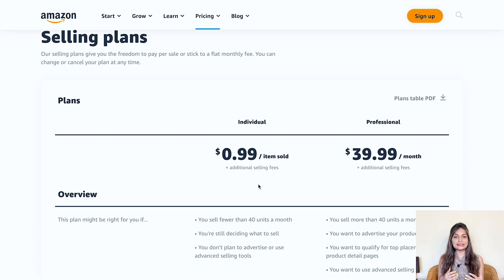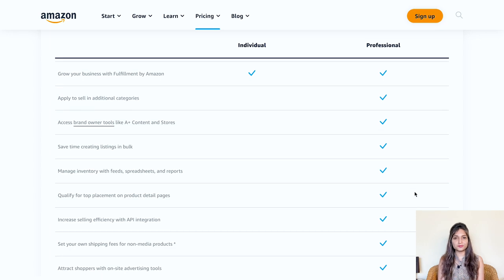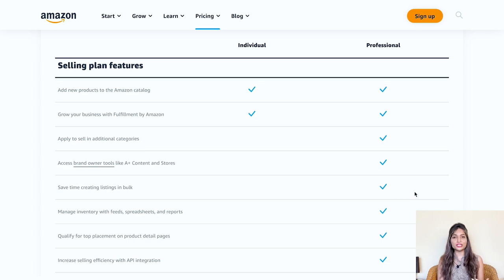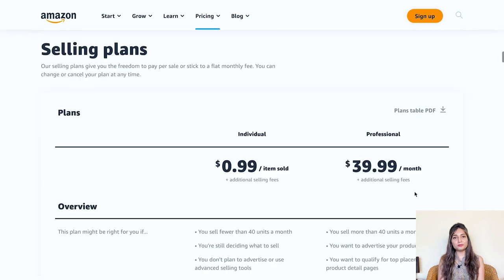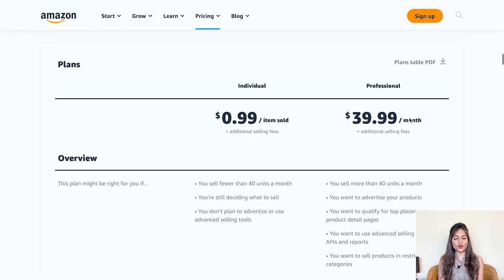If you have an established business and are looking to sell on Amazon, then the professional selling plan is the way to go. This plan comes with additional features like bulk upload, inventory control, management features, reporting, Amazon advertising, and the Amazon API for connecting with third-party apps. Plus, you get access to 10 bonus product categories not available with the individual plan. The professional plan charges a fixed monthly fee of $39.99, so you don't have to worry about any variable fees based on the number of sales.